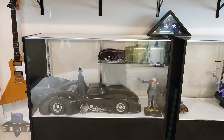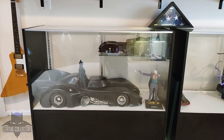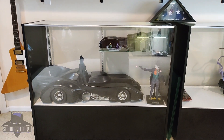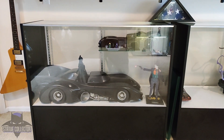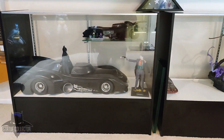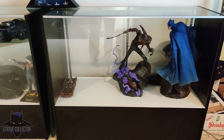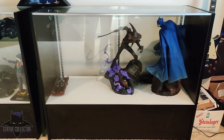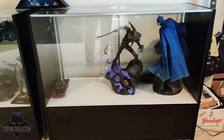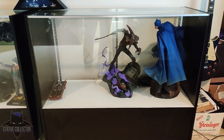Down below the shelf on the wall, we have a couple cases. This first one has got the 89 Batmobile, Batman, and Joker — all from Hot Toys Collectibles. Up at the top right, you see the Batmobile from Lego. Moving right, as a placeholder currently, we have the Scarecrow Premium Format and Variant Modern Batman, both from Sideshow Collectibles.